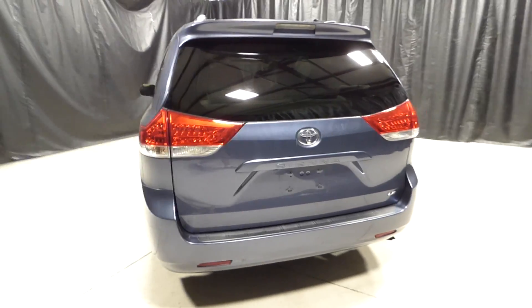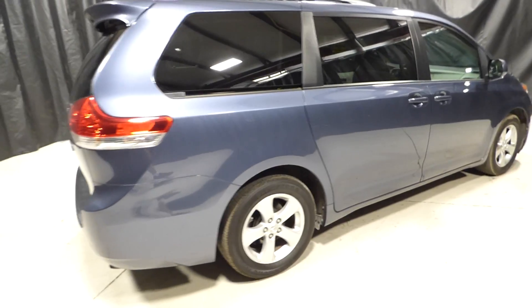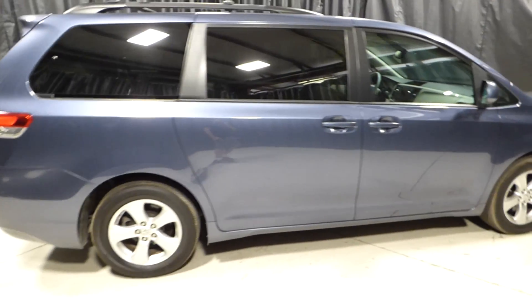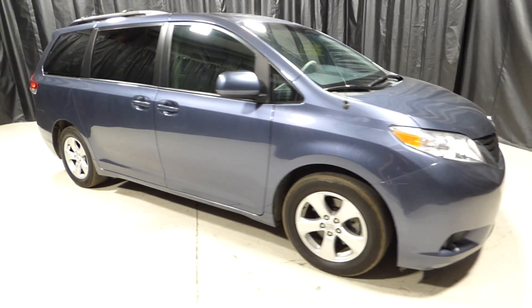For more information, please visit us online at charlestonnissan.com or give us a call at 843-571-2810, or come see us in person on Savannah Highway. Thank you for choosing Charleston Nissan.